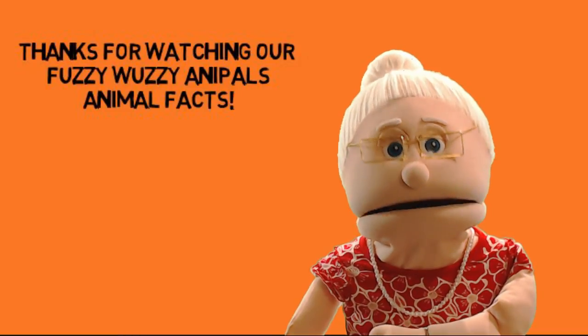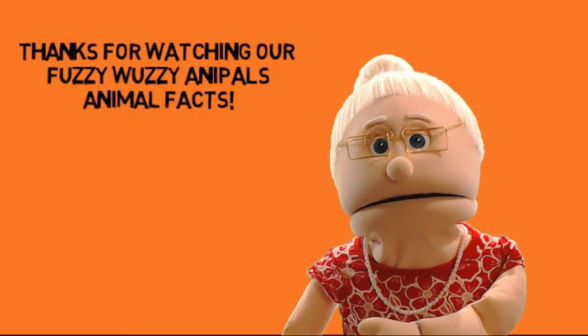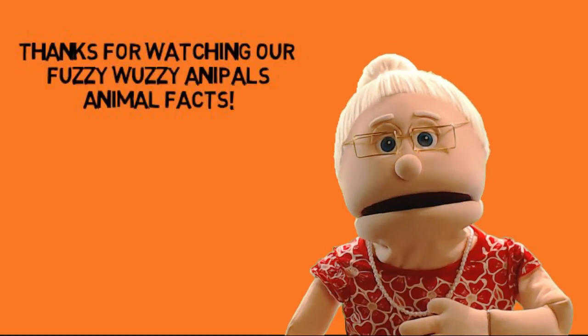And if you have a family-friendly animal question you would like us to answer, just leave it in the comments below. We just might make your question into an animal fact video. Thank you.